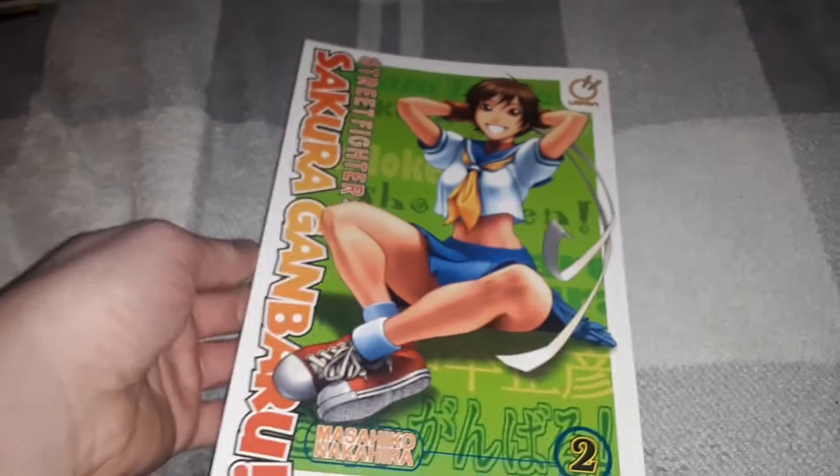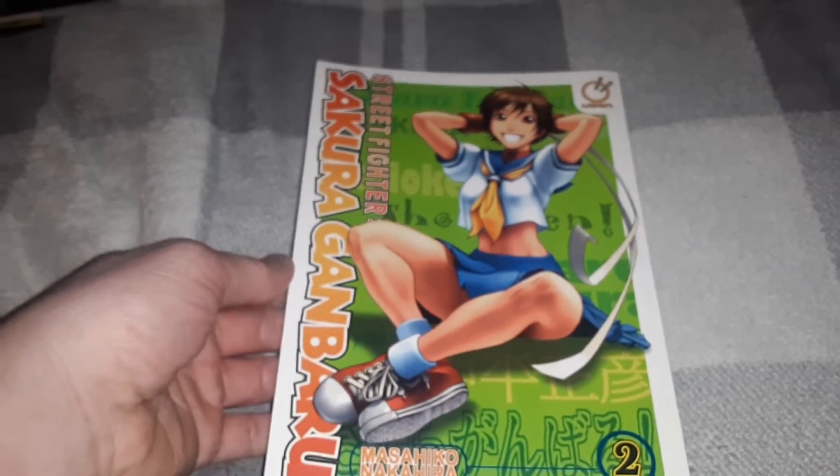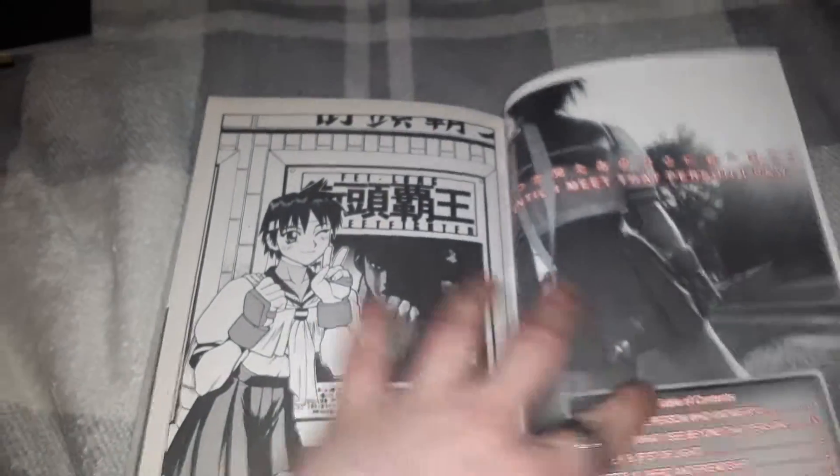And that's it for comics. Next, something special I recently came across — some manga. Street Fighter manga at my local comic book shop. I just stumbled across it. Pretty cool. I now need to find issue 1.